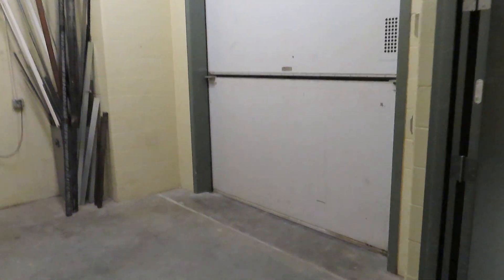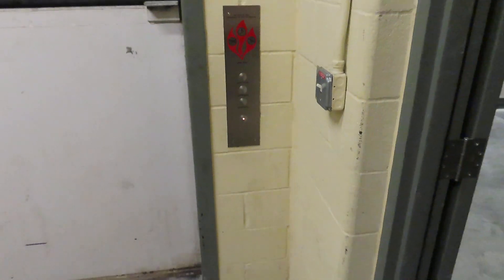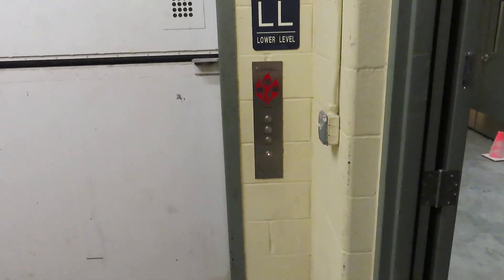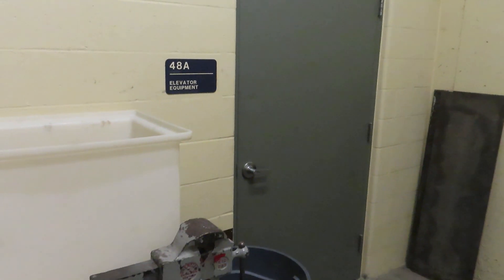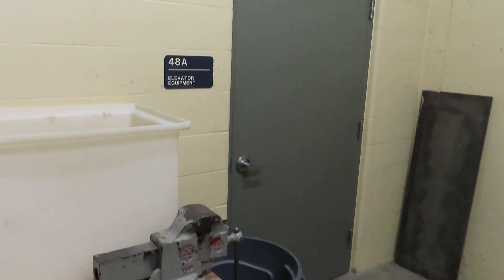This is the Freight Elevator, Othmer Hall, University of Nebraska-Lincoln. Here's the machine room. Due to the nature of it being a freight elevator, we cannot send it up. But it does have a really epic motor.